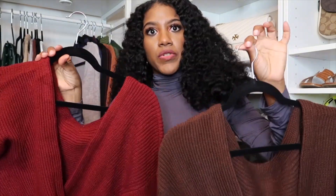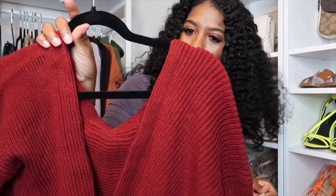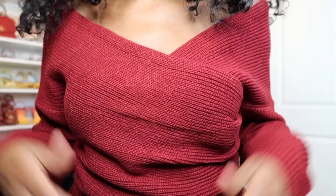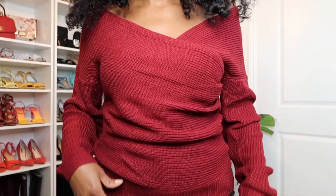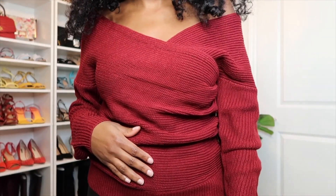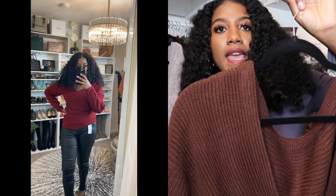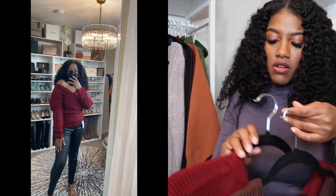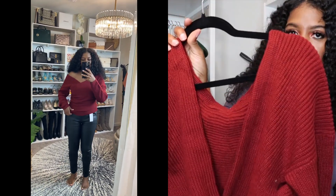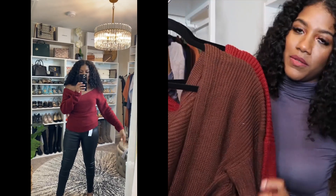Another piece I ordered in two colors — I have this burnt red (it's a little darker in person than on camera) and I also picked it up in a chocolate brown. You'll see me with it on in the lookbook portion.